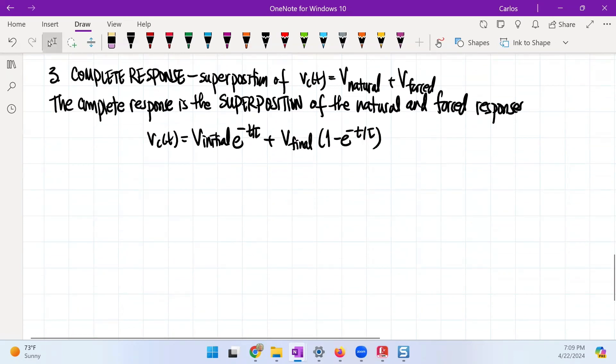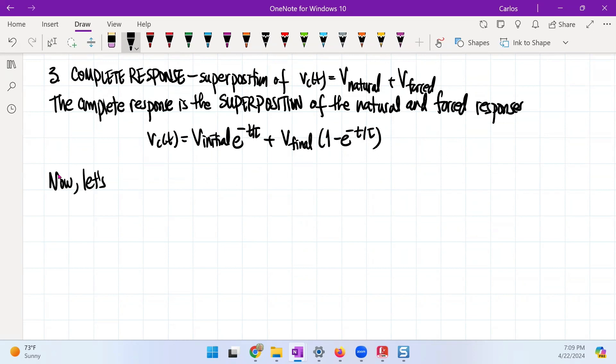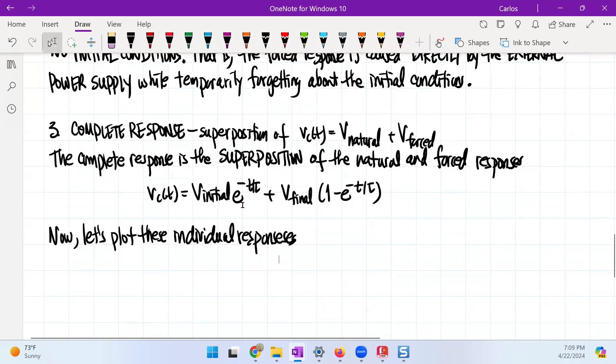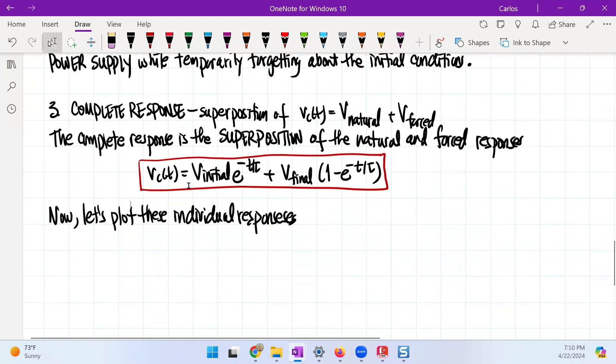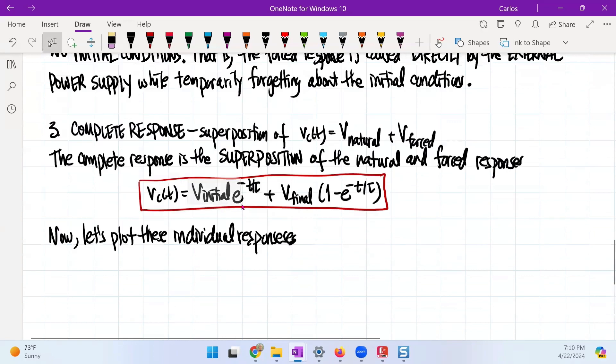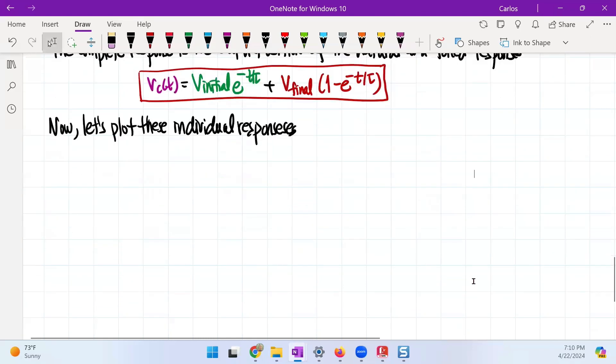The key thing here is the plotting of these. Now let's watch these individual responses — it will summarize very clearly what's going on. I'm going to color these: this is the green solution, this is the red solution, and this one here is going to be the purple solution.